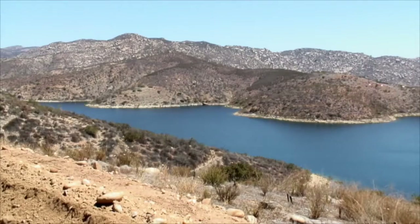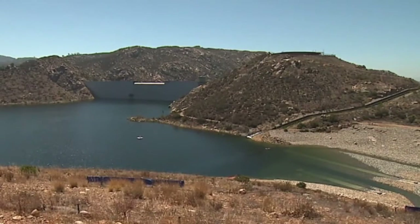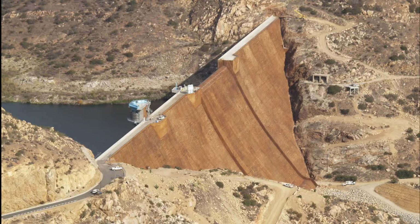Meanwhile, the march to improve water reliability, security, and diversification continues. Thanks for watching Channel H2O. We'll see you next time.